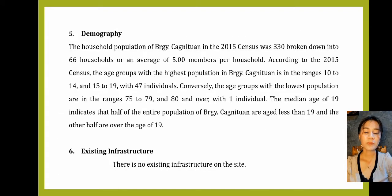Number 5: Demography. The household population of Barangay Caglituan in the 2015 census was 330, broken down into 66 households or an average of 5.00 members per household. The age groups with the highest population are in the ranges 10 to 14 and 15 to 19 with 47 individuals. The age groups with the lowest population are in the range of 75 to 79 and 80 and over with one individual. The median age of 19 indicates that half of the population of Barangay Caglituan are below 19 and the other half are over 19.